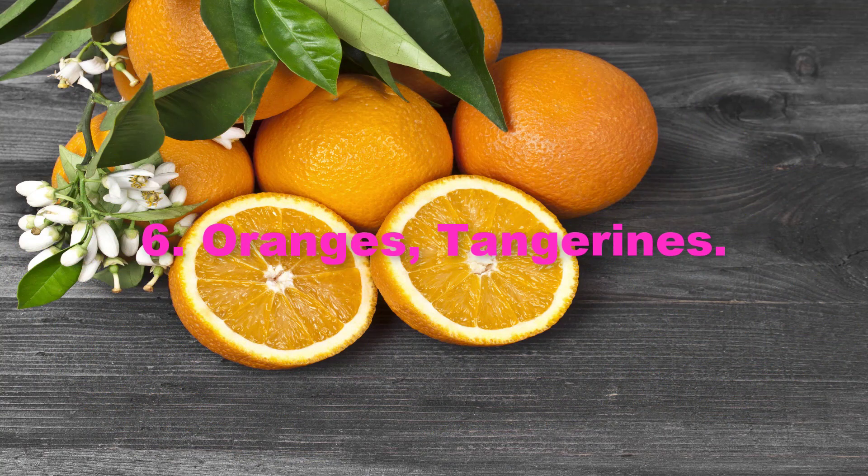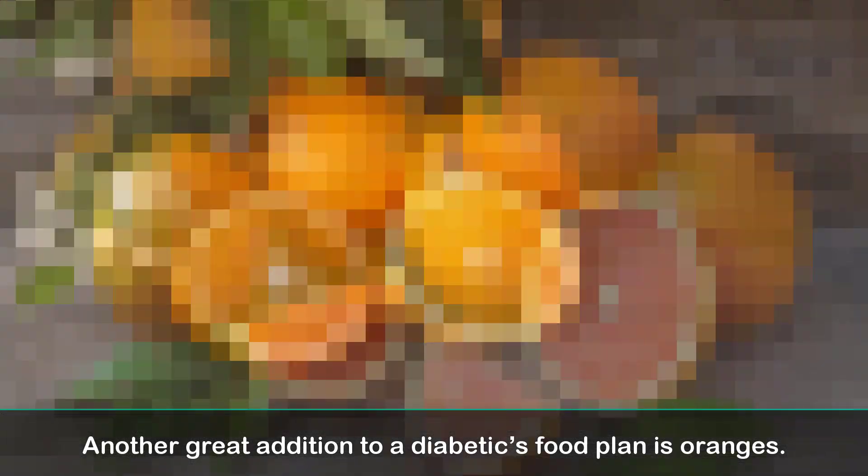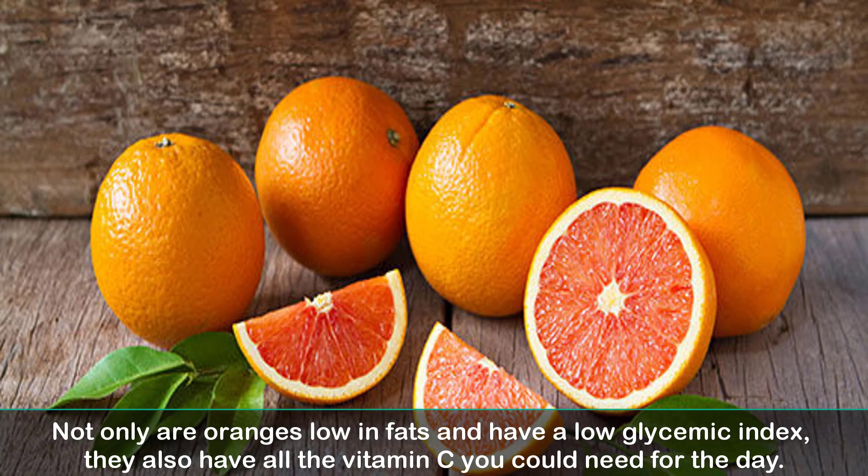6. Oranges and Tangerines. Another great addition to a diabetic's food plan is oranges. Not only are oranges low in fats and have a low glycemic index, they also have all the vitamin C you could need for the day.